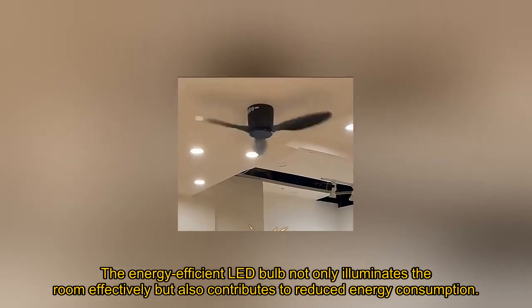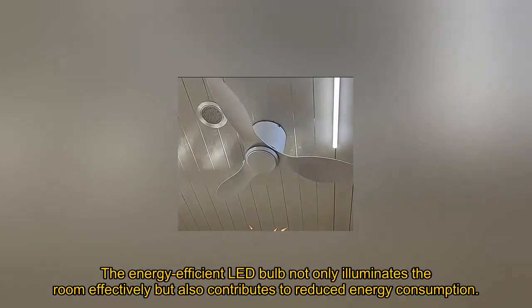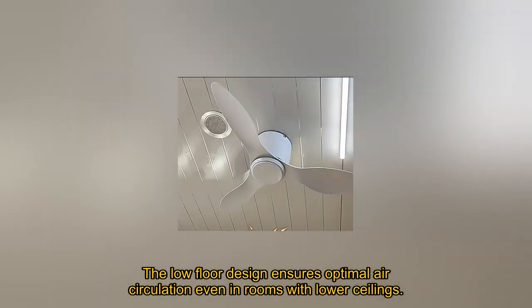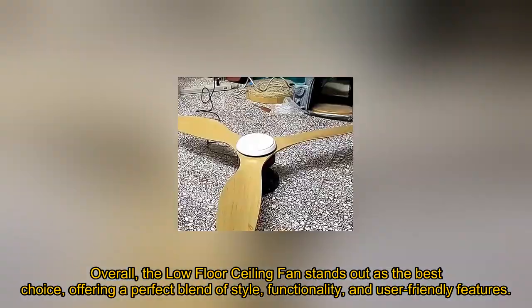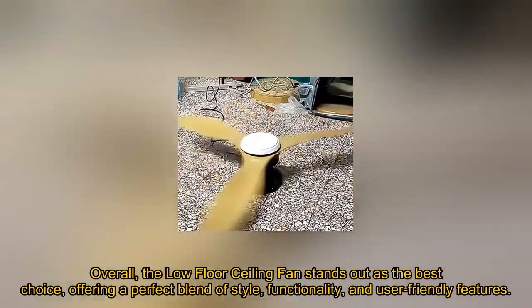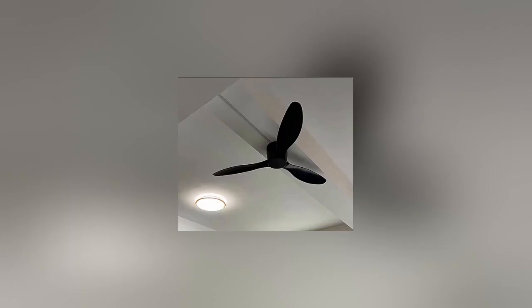The energy-efficient LED bulb not only illuminates the room effectively but also contributes to reduced energy consumption. The low-floor design ensures optimal air circulation even in rooms with lower ceilings. Overall, the low-floor ceiling fan stands out as the best choice, offering a perfect blend of style, functionality, and user-friendly features.